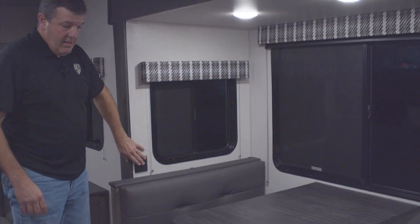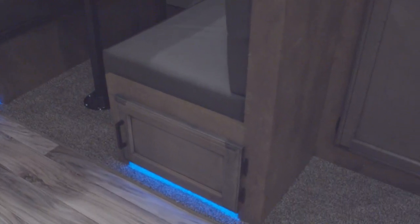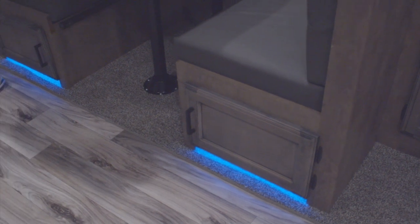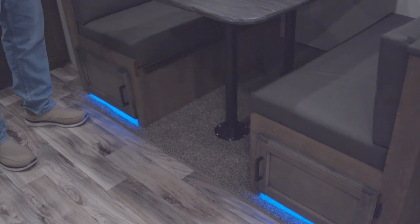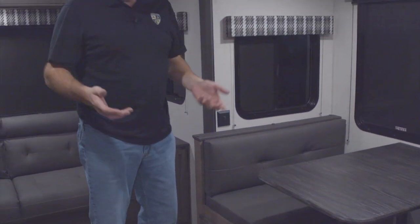There are lights underneath the cabinets and dinette — you turn them on with the switch here. These are nice because it's a little accent light you can use like a nightlight if you don't want all the lights on — if you're watching a movie it's nice ambient light.